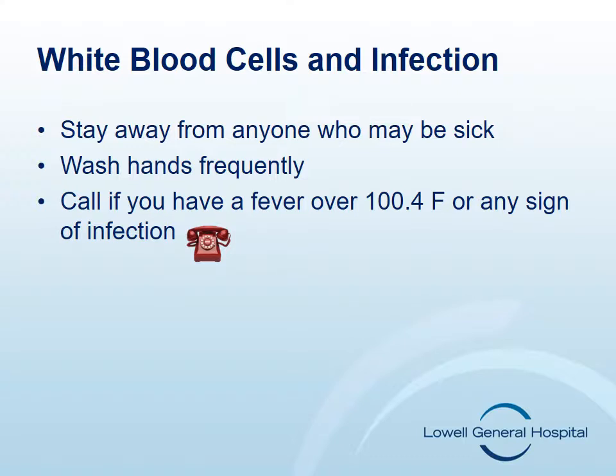If you should develop a sore throat, cough, pain or burning on urination, or any other signs of a possible infection, it is important to notify your doctor or nurse.